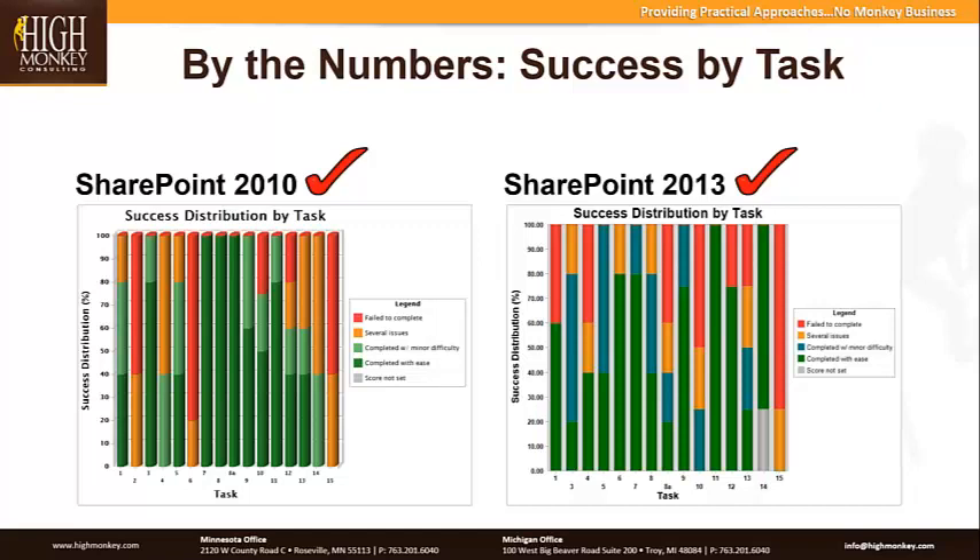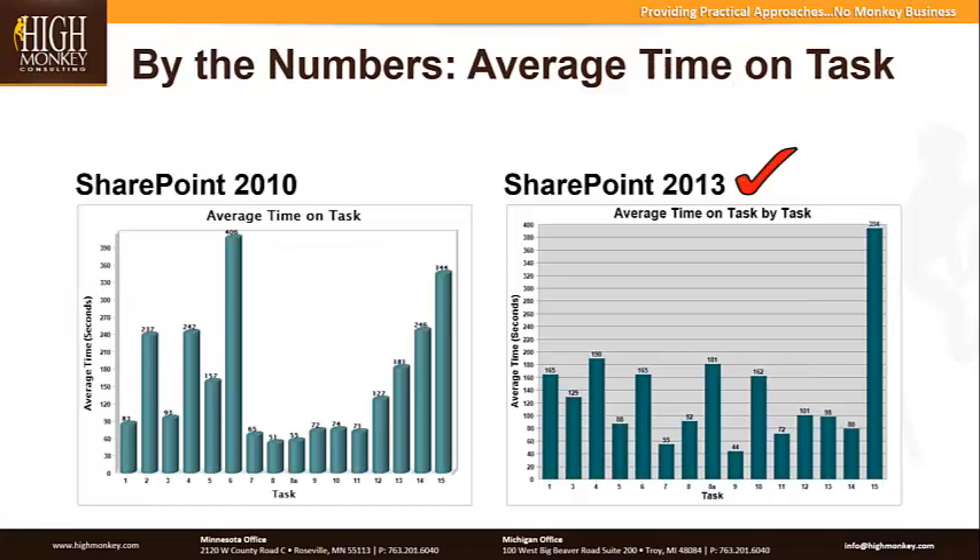Where it gets more revealing is when we look at average time on task, measured in seconds. This isn't talking about just one individual — this is the cumulative average of all five testers for 2010 and five for 2013. For example, question 6 on SharePoint 2010 averaged 406 seconds for a typical user to complete — that's almost seven minutes for somebody to figure out that task. You can see that statistically speaking, SharePoint 2013 had more success in that people were able to complete a lot of tasks in a shorter amount of time.